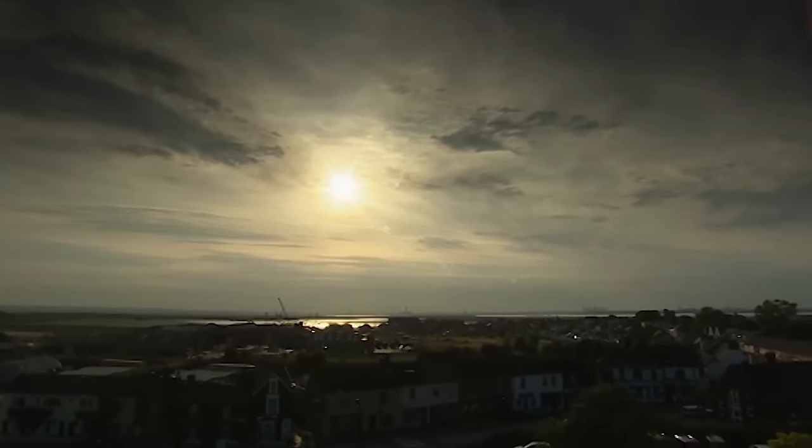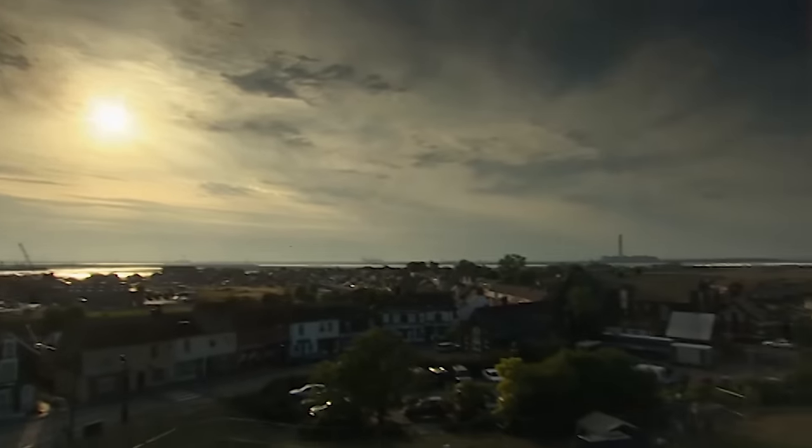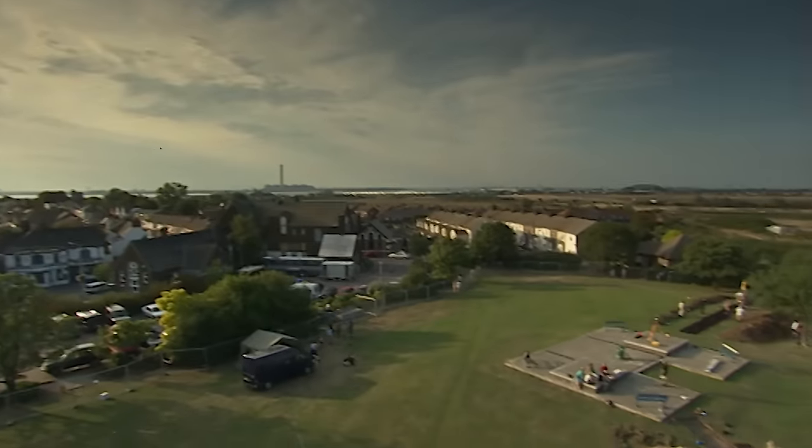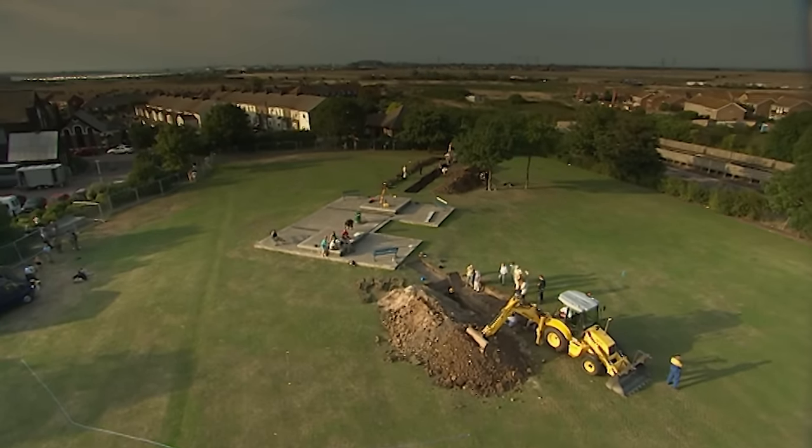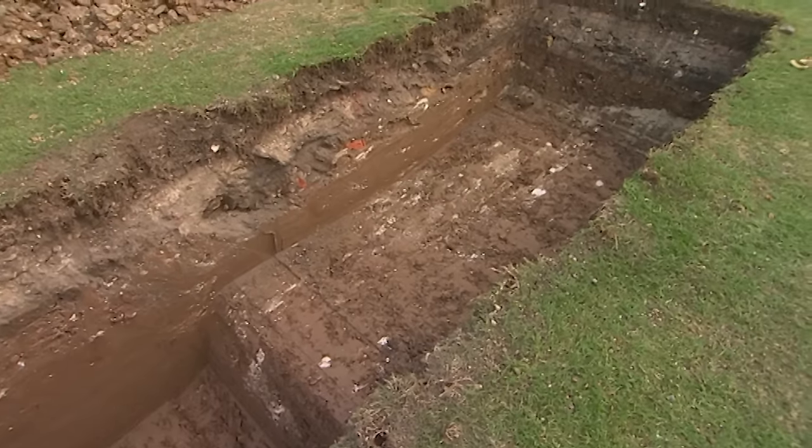By the end of day one, they've found the first signs of the medieval town of Queenborough. Back at the castle, part of the rotunda has been found in Trench 1, and Trench 2 has extended most of the way down the mound.